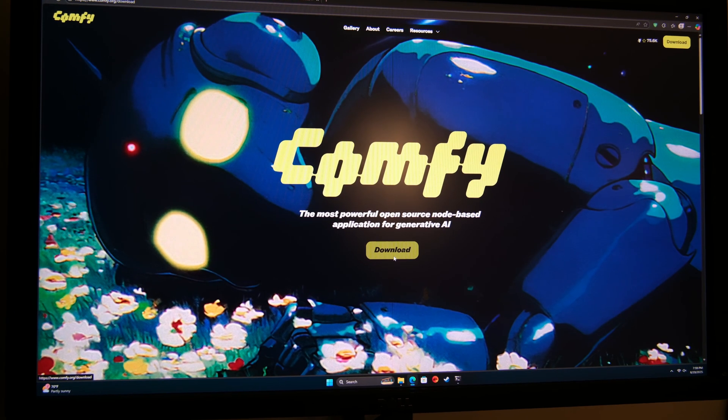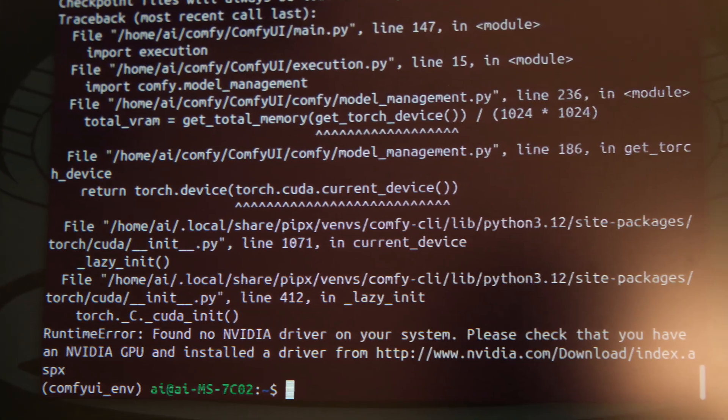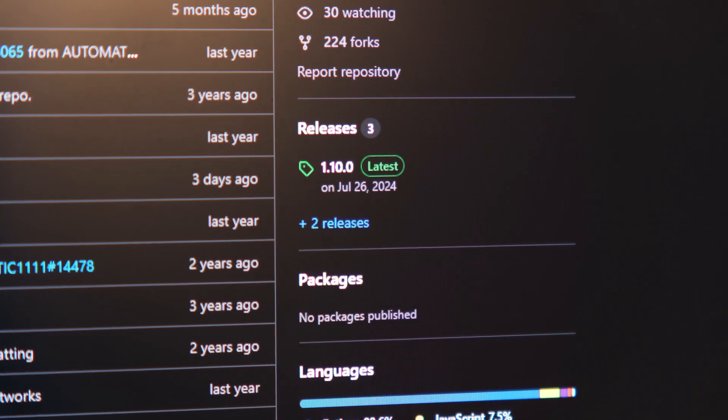It's just not working right now. I don't know why. Let's see the support — NVIDIA. When I launch ComfyUI, it asks for an NVIDIA GPU. A Stable Diffusion web UI for AMD was last updated a year ago.